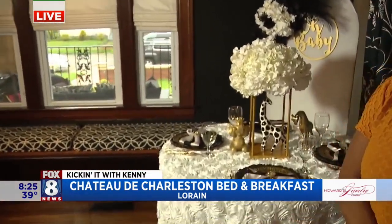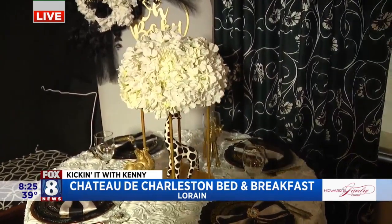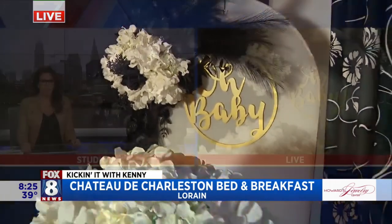And we're going to end with the shot — you have a setting up there for like a shower. Yes, that is a baby shower. So a baby shower, romantic dinners — you name it, you can set it up any way they want. We are at Chateau de Charleston right here in Lorraine — a bed and breakfast already winning awards for best bed and breakfast in the region. We'll talk about that when we come back. How beautiful is this? I love that set up. Very nice. Gorgeous. Thank you, Kenny.